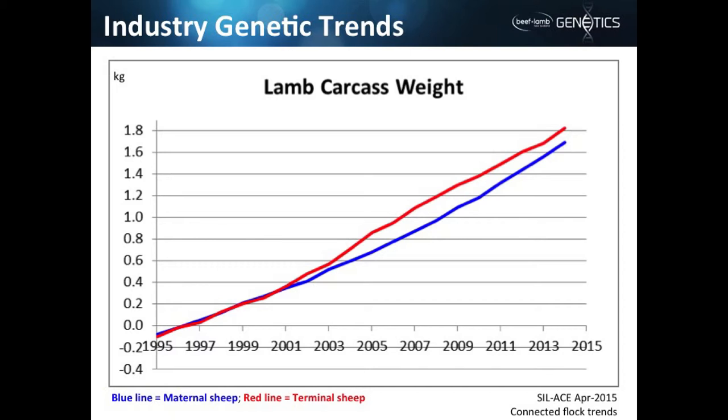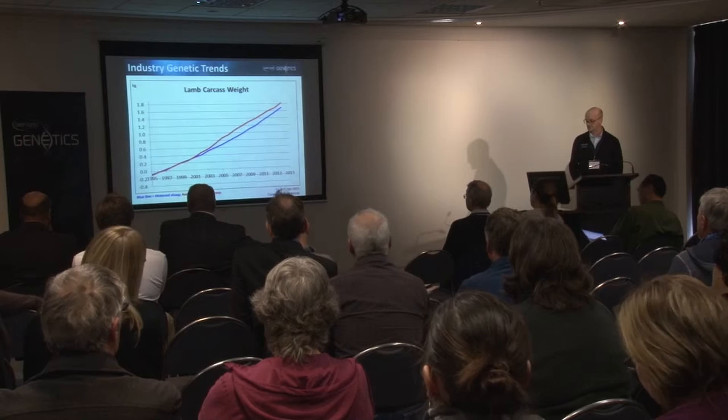For lamb growth, we can see that the terminal sires have a slight advantage, and that's not surprising because it's a bigger proportion of the index, with the terminal index having fewer traits. It's also a defining trait of terminal sire sheep — you want fast-growing lambs.